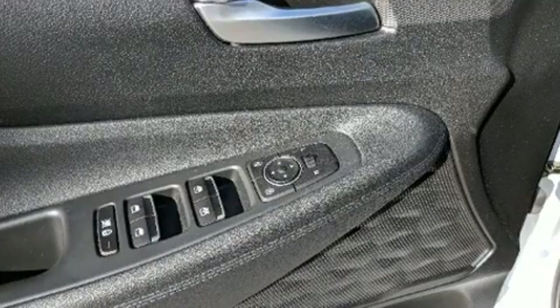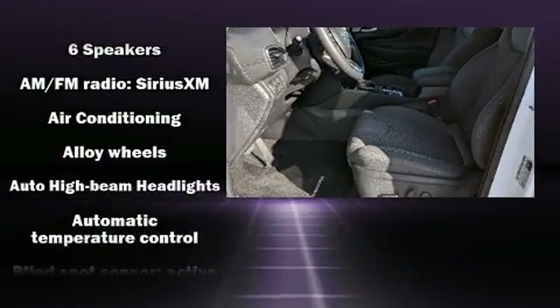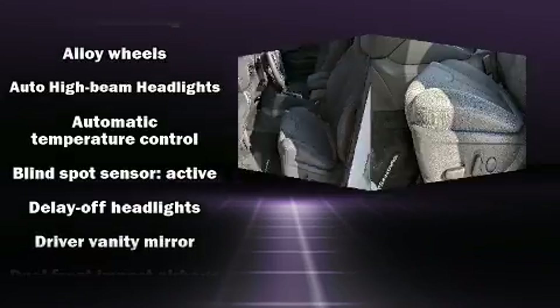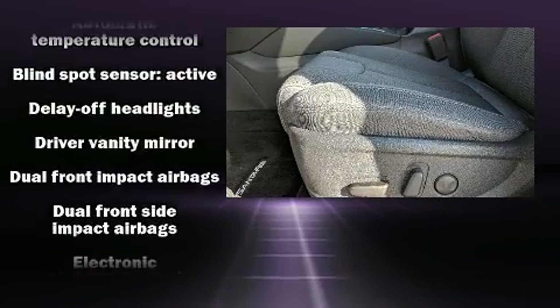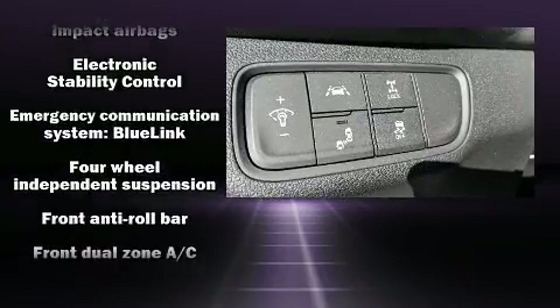Hyundai ensures the safety and security of its passengers with equipment such as dual front impact airbags, front side impact airbags, traction control, brake assist, a panic alarm, an emergency communication system, and four-wheel disc brakes with ABS.